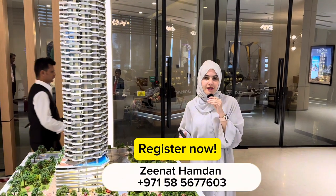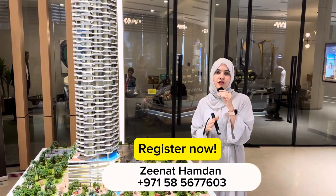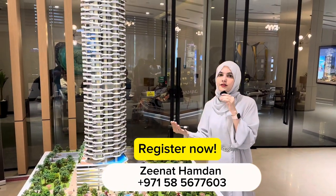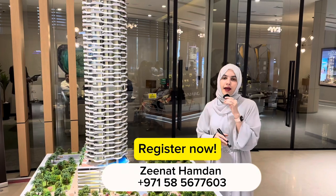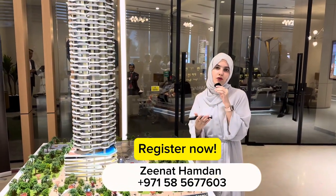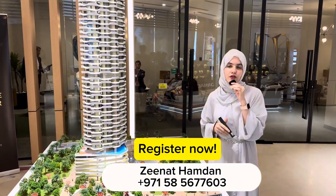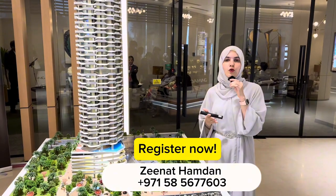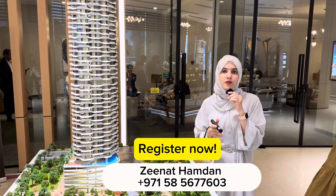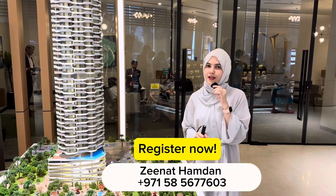That was the information on this project. The location is strategically located where you have access to both the old side of Dubai and the new side of Dubai, with everything around you — it's only 17 minutes from Burj Khalifa downtown and other important locations. If you'd like to know more or secure your unit, you can call or WhatsApp me and I'll be there to assist you. Thank you very much for watching and I'll see you in my next video.